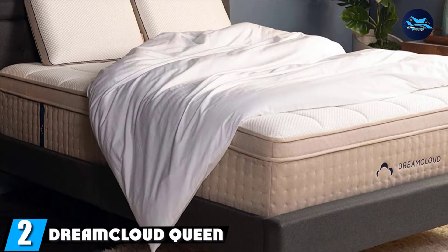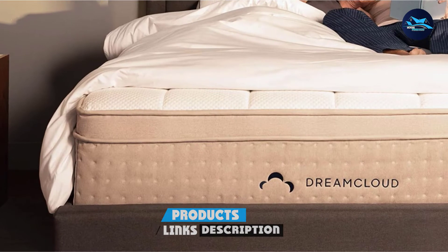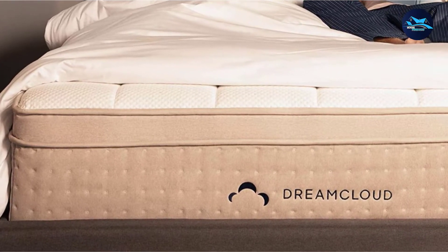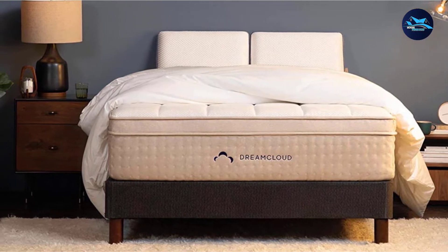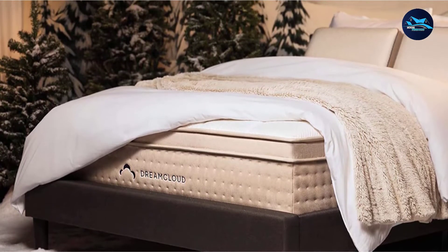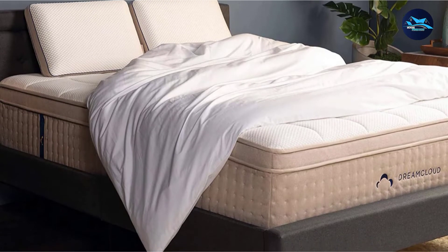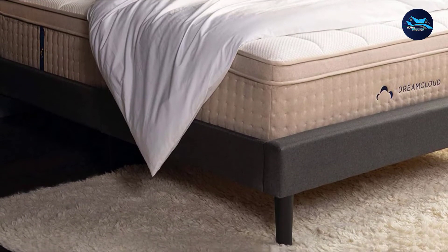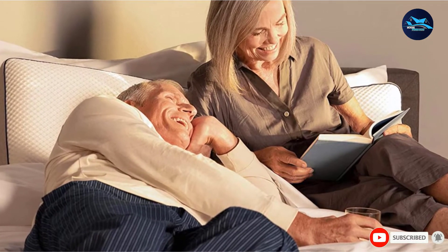Moving on to number 2, we have the DreamCloud Queen Mattress. DreamCloud Premier packs premium materials into a well-designed hybrid, offering great features for sleepers who need pressure point relief. The soft cover envelops the Euro-style pillow top and delivers a comfortable first impression that carries through the entire night. The bed is crafted with a combination of individually wrapped coils, memory foam, and conventional foam. There is adequate support for back sleepers as well as pressure relief that should be particularly helpful for side sleepers. Using cooling measures such as gel-infused memory foam, hot air won't get trapped at the surface but rather circulates through the coils. DreamCloud's comfort layer is designed to absorb excess pressure from the hips and shoulders, and the mattress comes with a 365-night risk-free trial period.